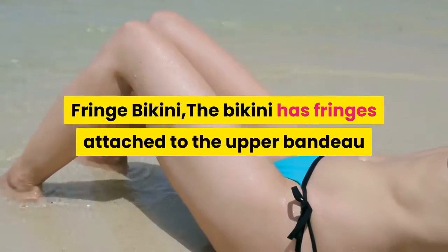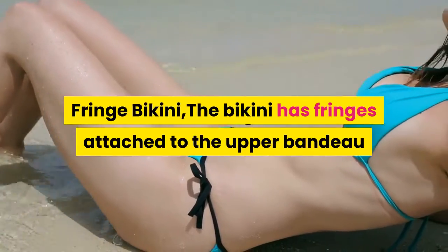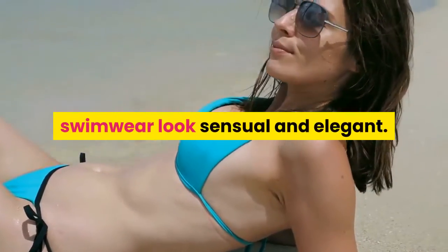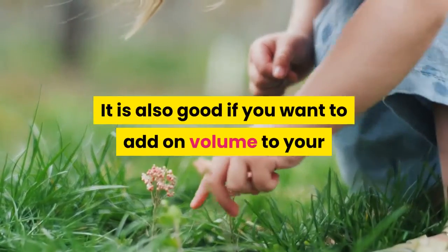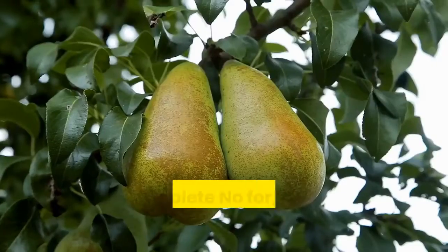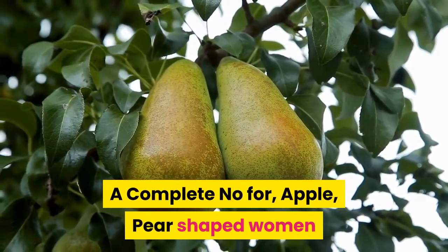Fringe bikini — the bikini has fringes attached to the upper bandeau and the bikini bottom to make the whole swimwear look sensual and elegant. It is also good if you want to add volume to your whole outfit. Best picks for slim women. A complete no for apple and pear-shaped women.